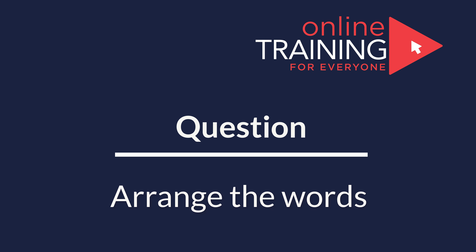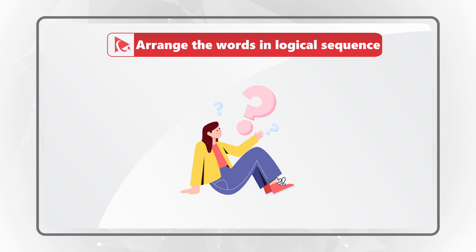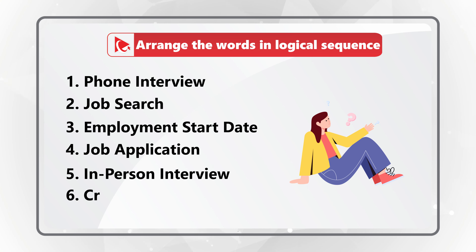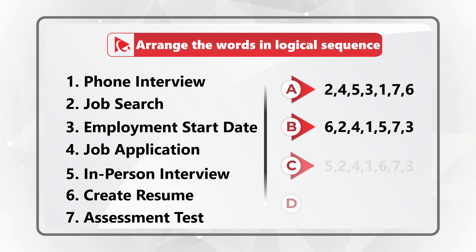Here's an amazing question which tests your analytical skills, logical reasoning skills, as well as your knowledge of the employment process. You need to arrange the words into a logical sequence. The words are: phone interview, job search, employment start date, job application, in-person interview, create resume, and assessment test. You have four different choices: A, B, C, and D.